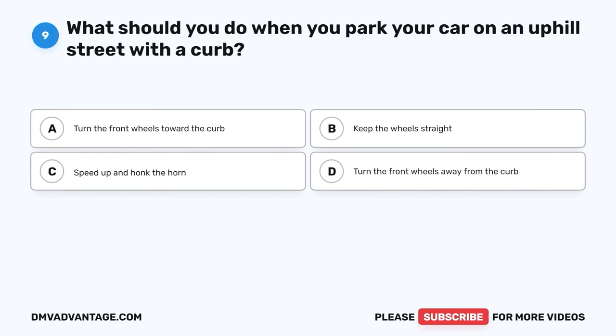Question 9. What should you do when you park your car on an uphill street with a curb? A. Turn the front wheels toward the curb. B. Keep the wheels straight. C. Speed up and honk the horn. D. Turn the front wheels away from the curb.